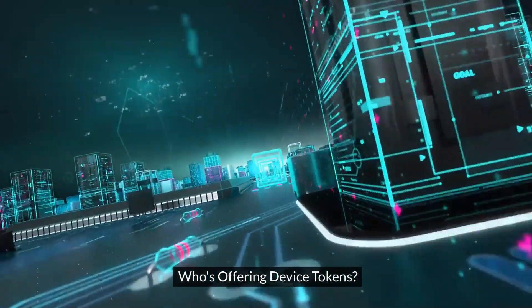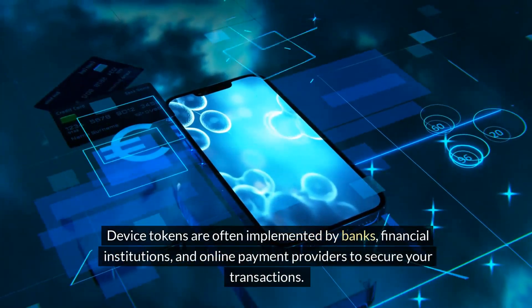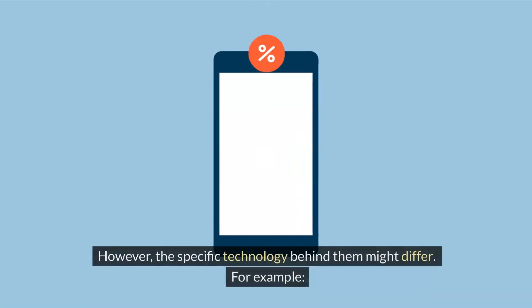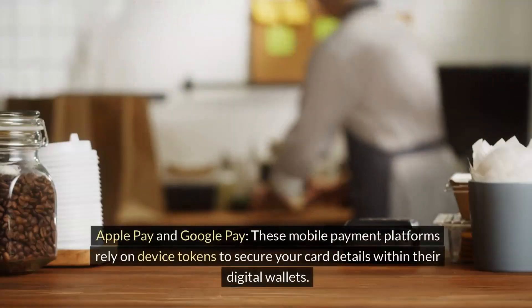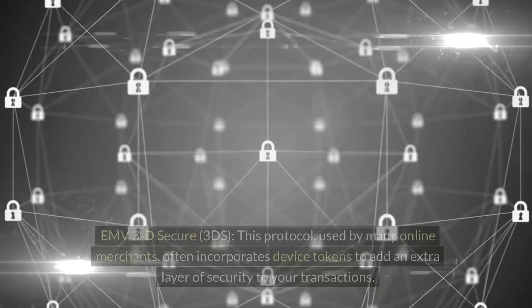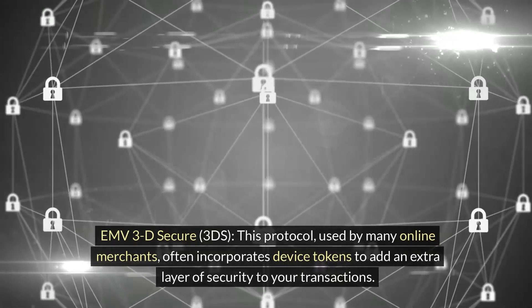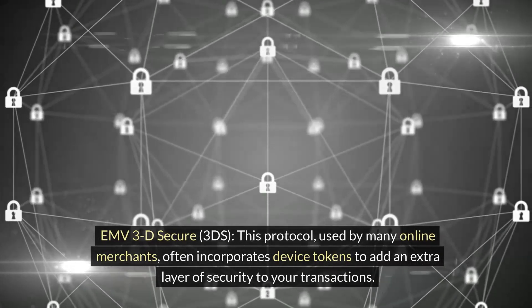Who's offering device tokens? Device tokens are often implemented by banks, financial institutions, and online payment providers to secure your transactions. However, the specific technology behind them might differ. For example, Apple Pay and Google Pay — these mobile payment platforms rely on device tokens to secure your card details within their digital wallets. EMV 3D Secure (3DS), a protocol used by many online merchants, often incorporates device tokens to add an extra layer of security to your transactions.